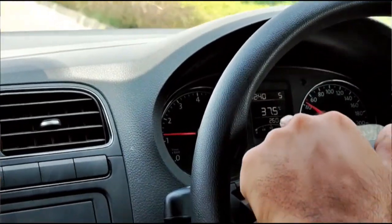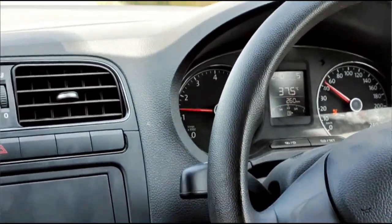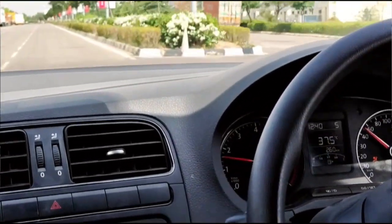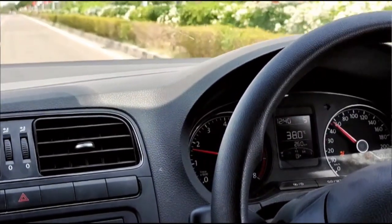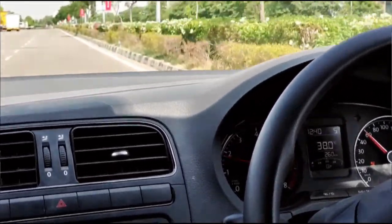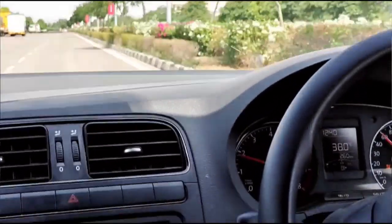I am currently driving at 1200 RPM. Make sure that when you drive the car, you keep it in the 1000 to 2000 RPM range. This is the optimal range for fuel efficiency and engine longevity.